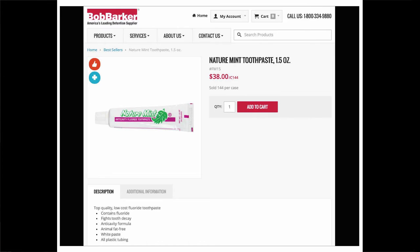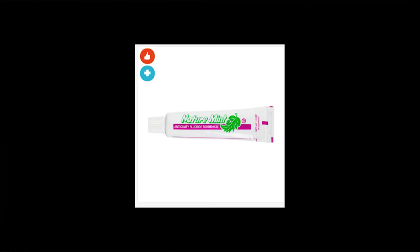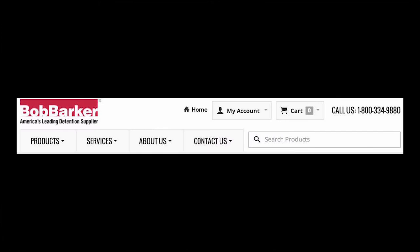My first product is Nature Mint toothpaste at 1.5 ounce. Bob Barker, the prolific national distributor of prison-related apparatuses, sells toothpaste in bulk at 144 units, a case for $38. There are two tags attached to the image of the toothpaste tube: a red thumbs up and a blue hospital cross, indicating it is both a best seller and an emergency needs item. A 1-800 number is available in the upper right-hand corner.